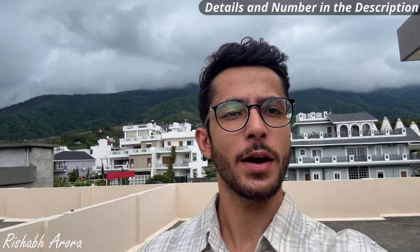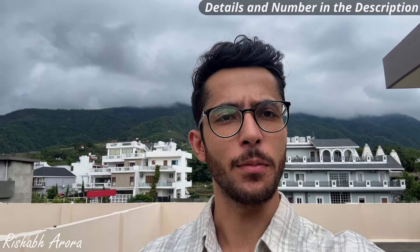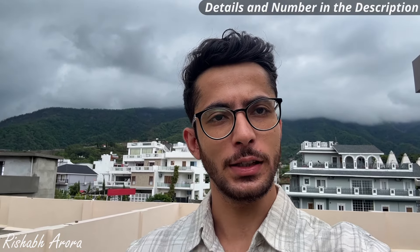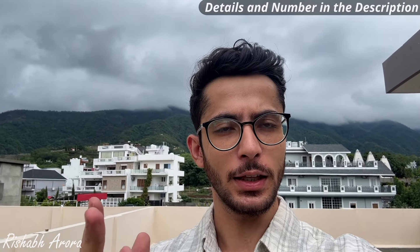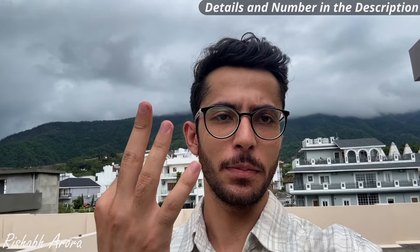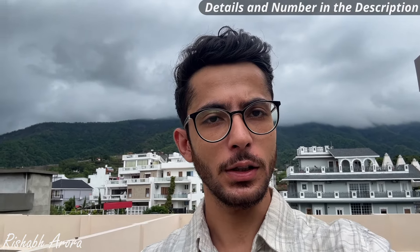Hello everyone, welcome back to my channel, Rishabh. How are you all? Today I am bringing you a 4BHK house which is in Panash Valley, Dehradun. I have had a lot of requests for Panash Valley, and today I have brought you here. There are a couple of plots available and also three villas. I am going to show you one of them today.